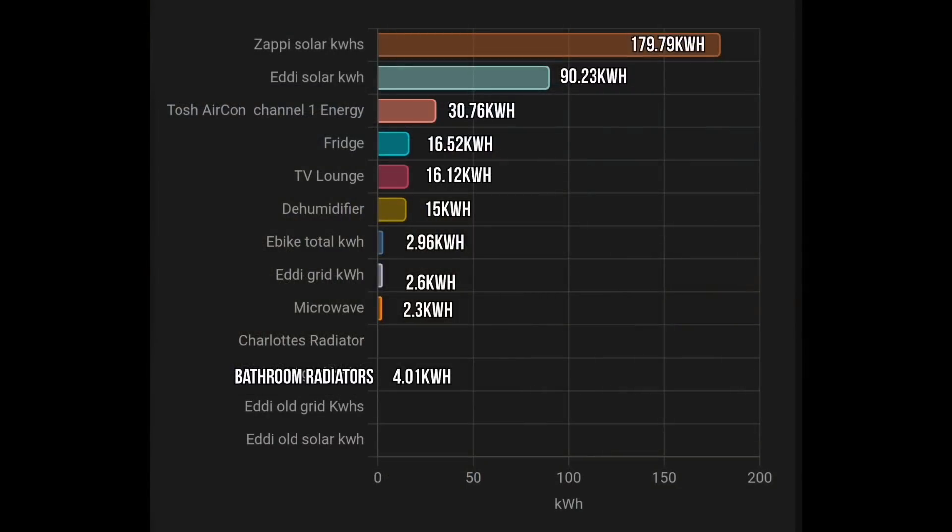So where did all that wonderful solar energy go that we generated? Well, almost 180 kilowatt hours went into the Zappi to charge up our two electric cars — the Mini Electric and the Volkswagen e-Golf.